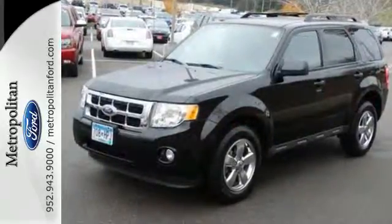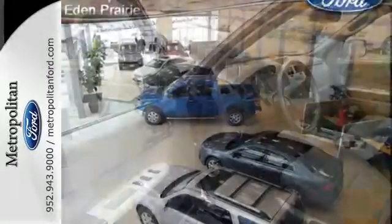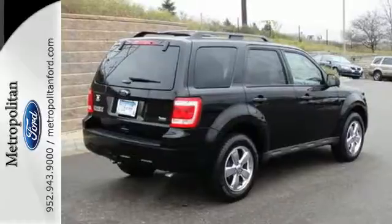Safety is of supreme importance. That's why this Escape comes standard with anti-lock brakes and an integrated blind spot mirror. Paramount in convenience and reliability, this SUV is just waiting for you to take it on a test drive. Stop in today.